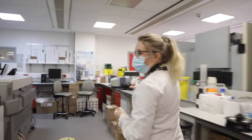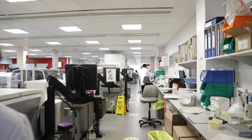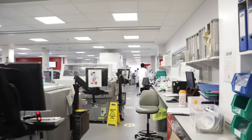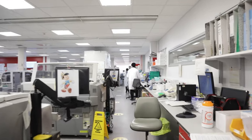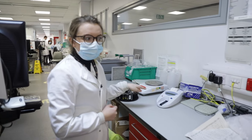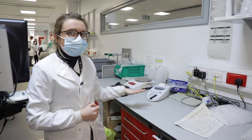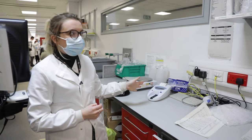Around the edges, away from the main analysers, we've got a lot of manual tests that we run. Here we've got one of our urinalysis machines. These might also be on the wards as well, because this is a point of care testing machine, but we do use it in the lab too.